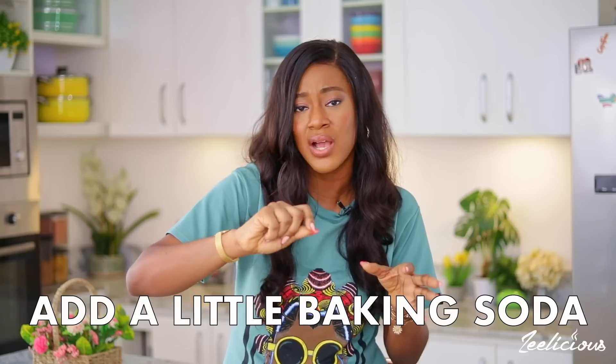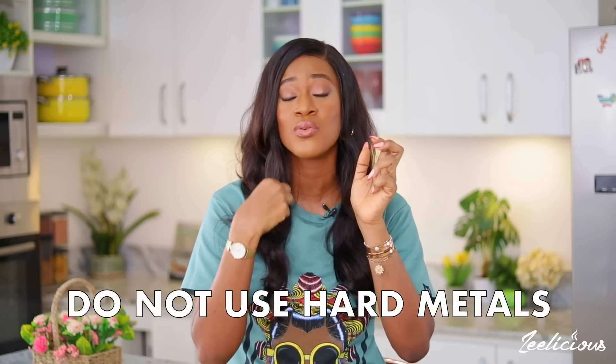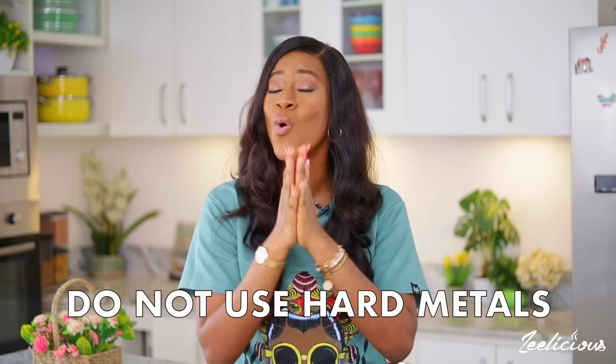If after soaking the food is still stuck — which is highly unlikely — add a little bit of baking soda or baking powder into the water, put it on the stovetop and boil for about five minutes, then take it off and allow it to soak for another hour or two, then wash it off. Whatever food particles are stuck will definitely come off easily. Please, I'm begging you: never use hard abrasive materials like iron sponge or hard brushes on your cookware.